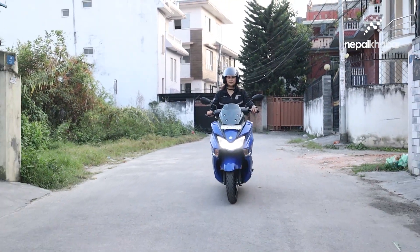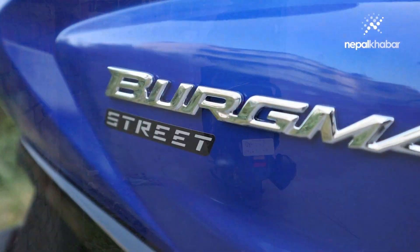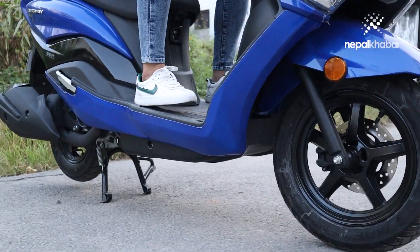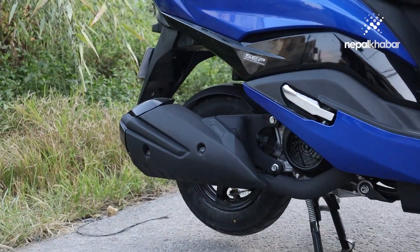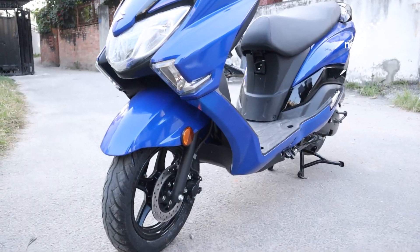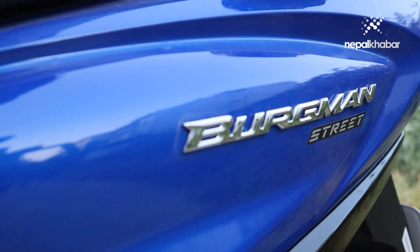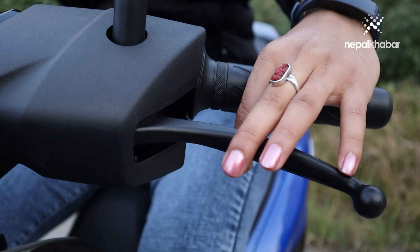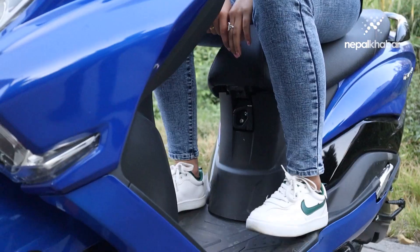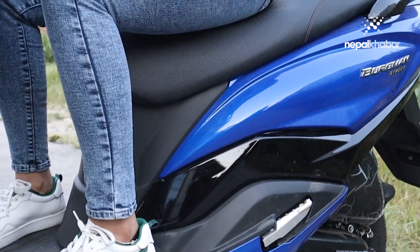The Burgman Street has a 125cc single-cylinder engine producing 8 PS and 10 Nm of torque. It features bright LED lights, a larger diameter front tire with a front disc brake, and a combined braking system. The scooter weighs around 100 to 105 kg.